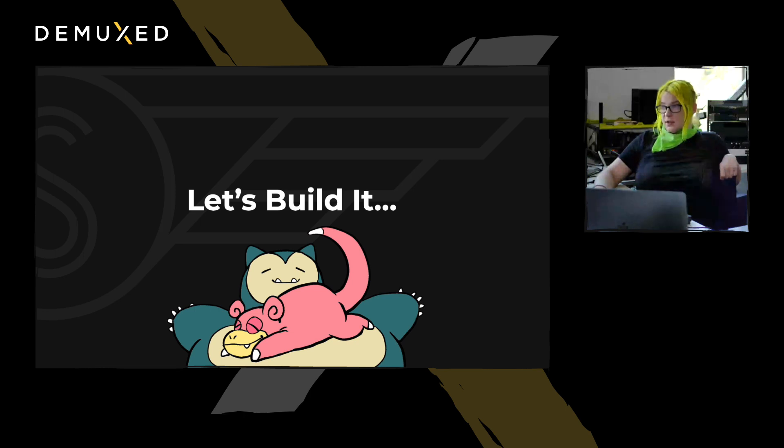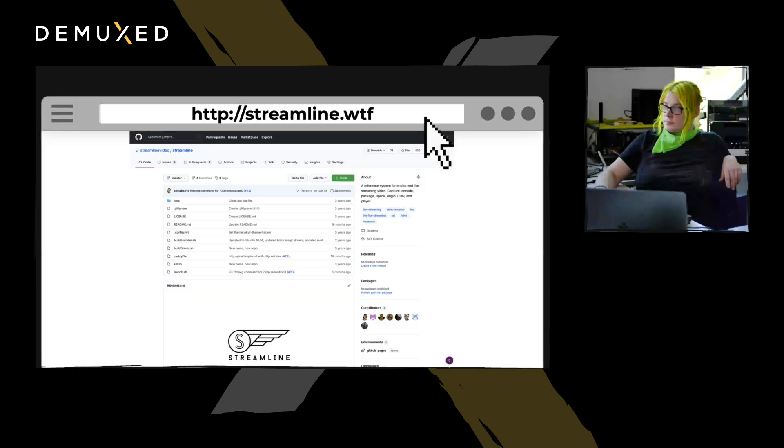Let's go ahead and build the prototype of Streamline 2. We're not releasing the full thing just yet — that'll be in the next couple of weeks. But we'll show you how the build process works and get up to the point of being able to do an 8K 60 contribution encode. First, you go to streamline.wtf, which redirects to the GitHub for Streamline, and that's where all the directions are.